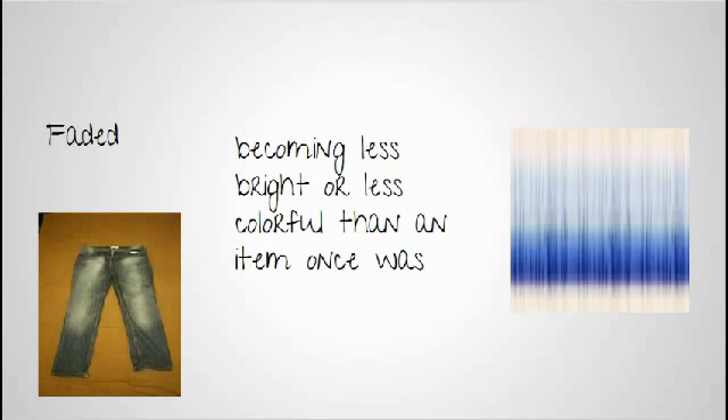A fun activity you can do is take a piece of construction paper, fold it into several pieces, and tape it in the window. Every two days, unfold just a corner of that paper and see after two weeks how many different colors you can create when the sun fades the material.